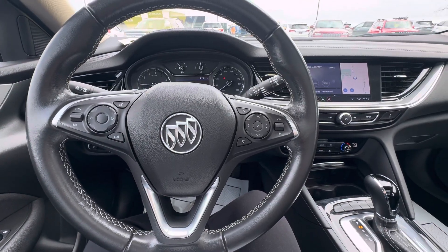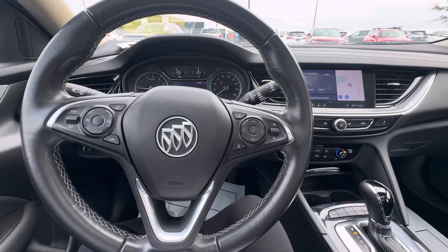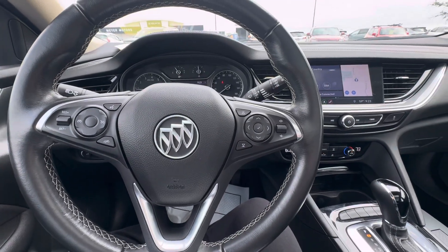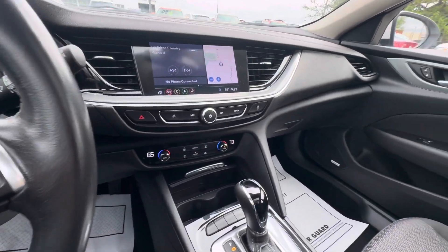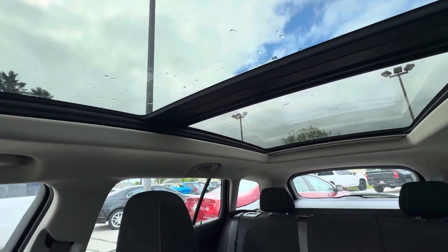Hello everyone, I'm here with Meijer Motors to show you our 2020 Buick Regal TourX Preferred. This vehicle has the 2.0 liter turbo engine, it is all-wheel drive, and it does have the dual skyscape sunroof above.